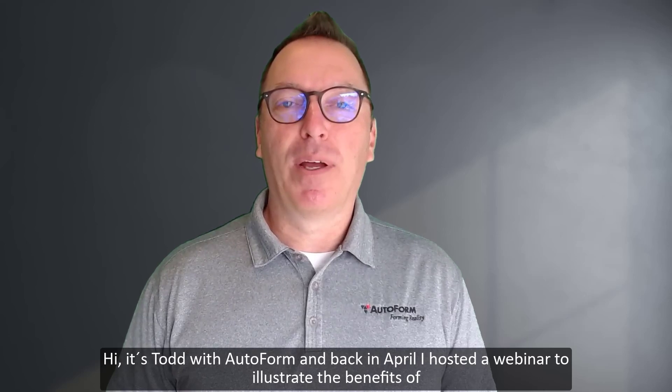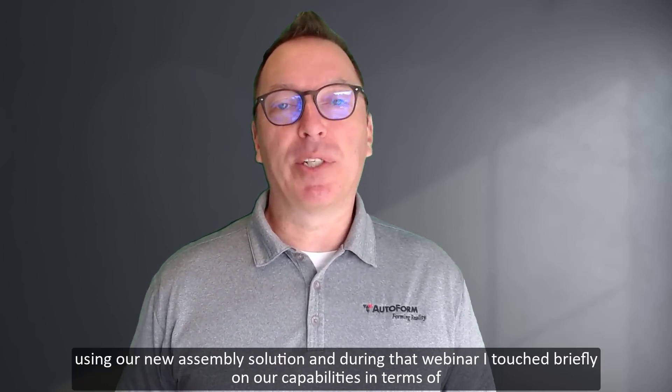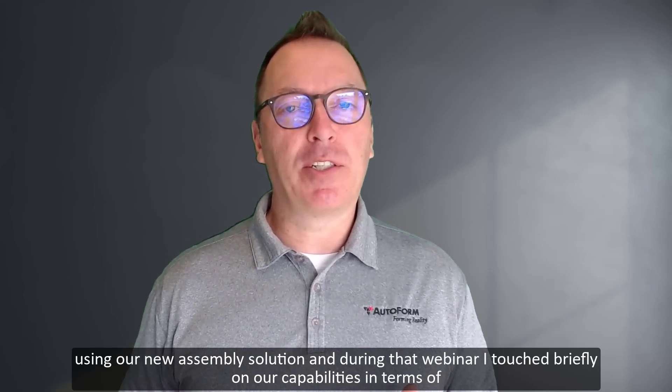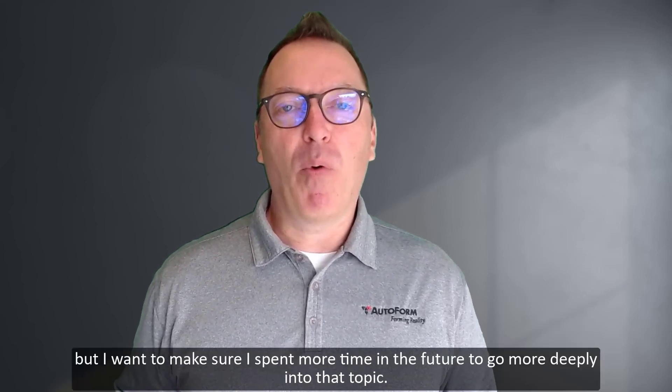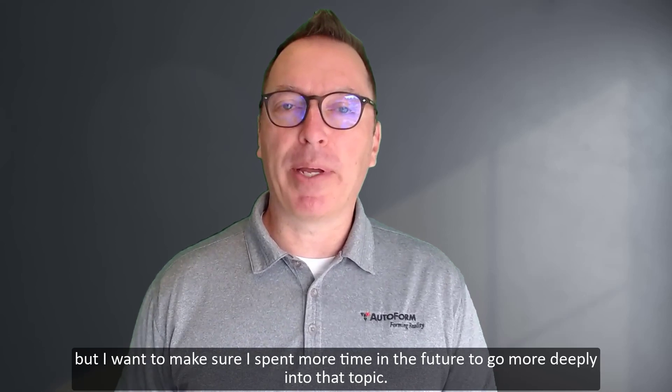Hi, it's Todd with AutoForm. Back in April, I hosted a webinar to illustrate the benefits of using our new assembly solution. During that webinar, I touched briefly on our capabilities in terms of roller hemming and table hemming process development, but I wanted to make sure I spent more time in the future to go more deeply into that topic.